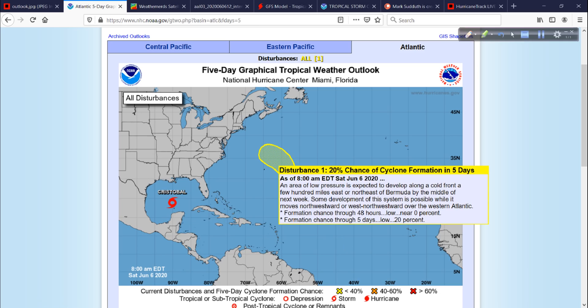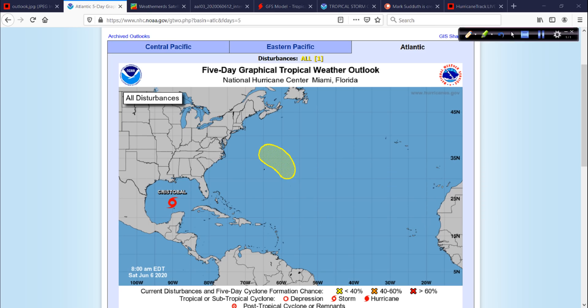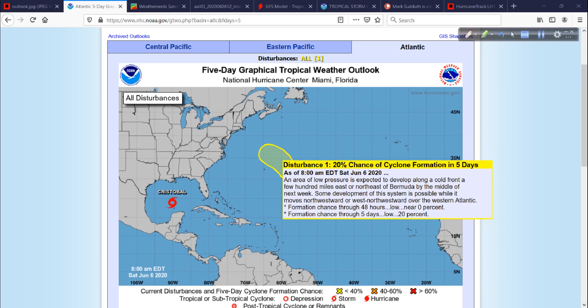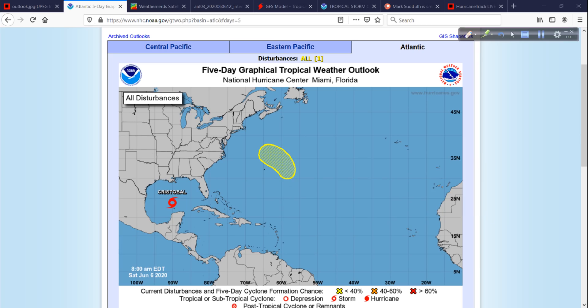Look at that yellow area of interest to the north and east of Bermuda. This area is possibly going to try to develop over the next several days, only a 20% chance though. It's along a cold front, and therefore it's not your typical Genesis area like tropical waves that come off Africa. Those are more prone to developing than these cold frontal systems.